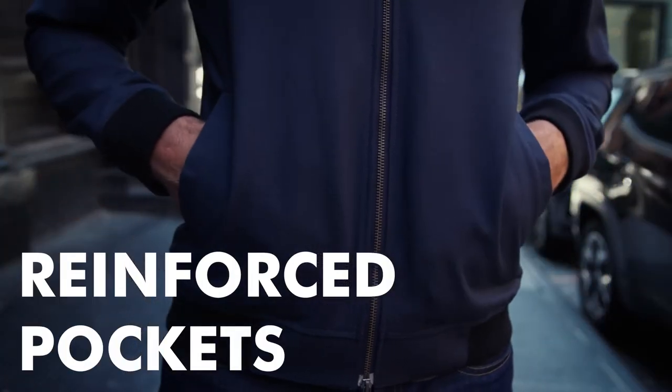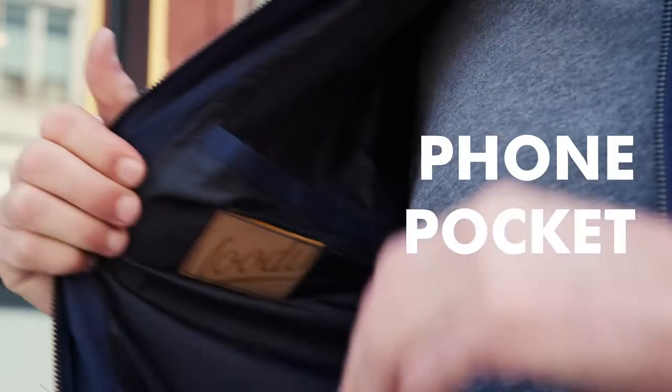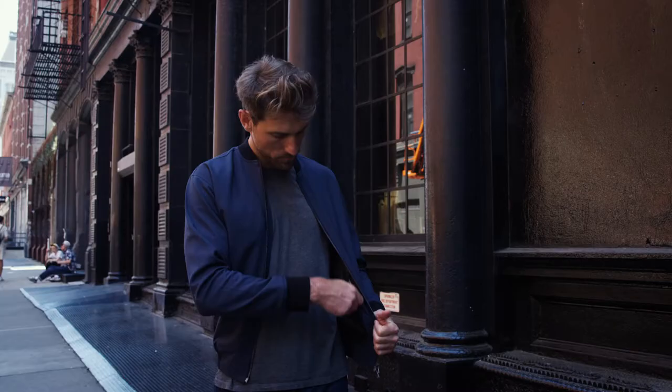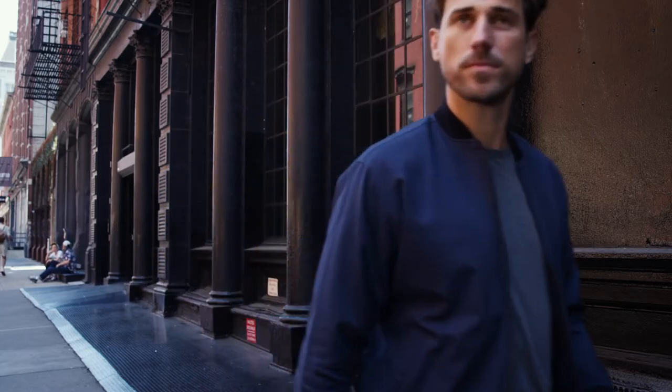There are two standard reinforced front pockets, an inner phone pocket, and a hidden zippered and secured RFID blocking pocket. Keep all your valuables safe and protected.